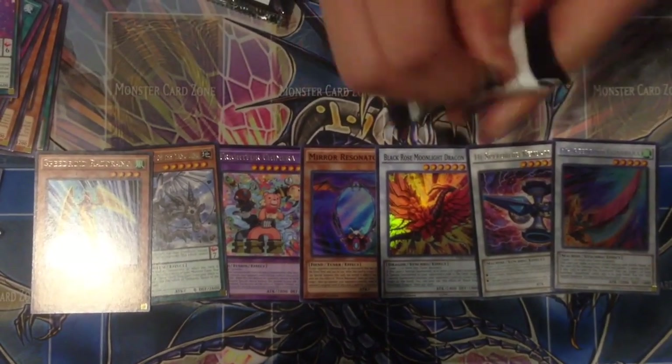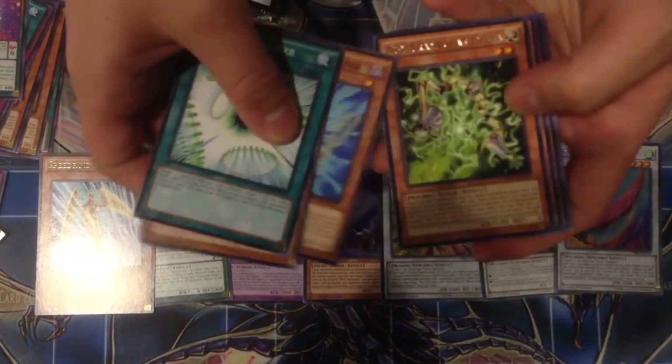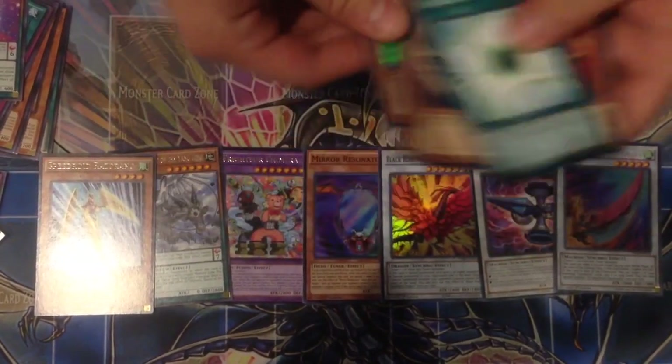Alright, let's go with the last pack. Let's see what we get. We got a Speed Roy Super Rare.